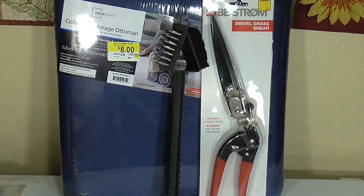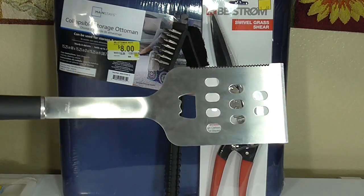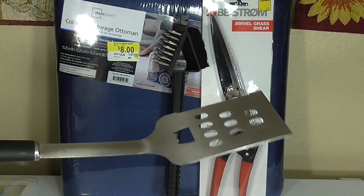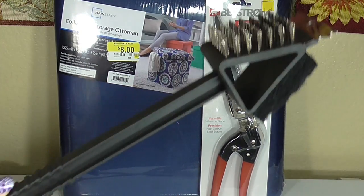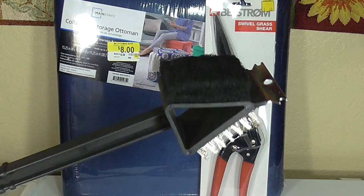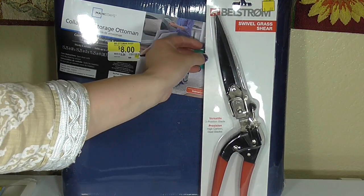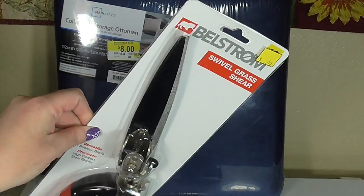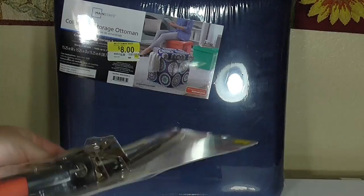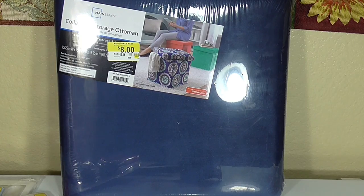Here are some more summer clearance items. There's this Amerigas barbecue spatula for $0.30 — it's a huge, very heavy-duty one that would make a great holiday gift as part of an outdoor cooking set. There was also a 3-in-1 grill brush for only $0.15 with three different options for cleaning your grill. We also picked up a swivel grass shear for $0.60, which is a great deal if you want to stock up on extra tools for yard work.